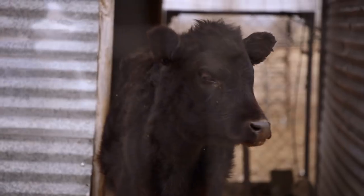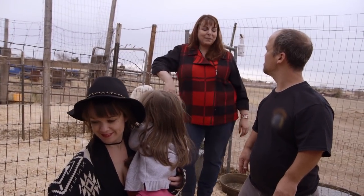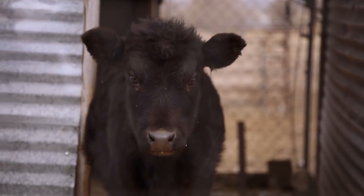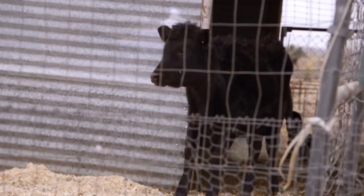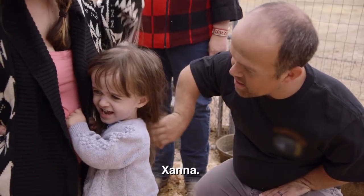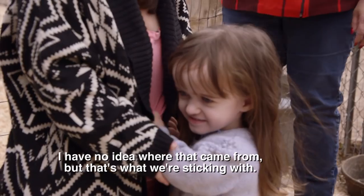What about that one? What do you think, Lauren? Would you guys be willing to part with her? I think so — I think you'd be really happy with her. You'll have a great opportunity to really start your farm. You want to go with that one? Yeah, let's do that. What are we going to name her? Zanna. I have no idea where that came from, but that's what we're sticking with.